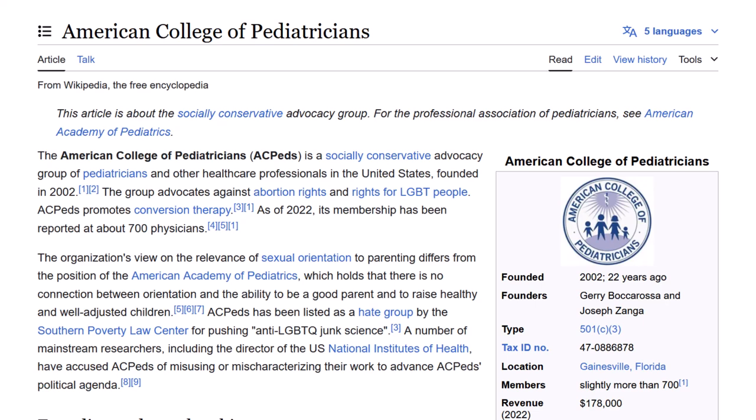According to the Wikipedia article, they are a socially conservative advocacy group. Furthermore, the American College of Pediatricians was classified as a hate group by the Southern Poverty Law Center. Also, a number of mainstream researchers have accused this organization of misusing or mischaracterizing the researchers' work to advance their own political agenda. This is definitely not an organization that we would consider reliable or credible.